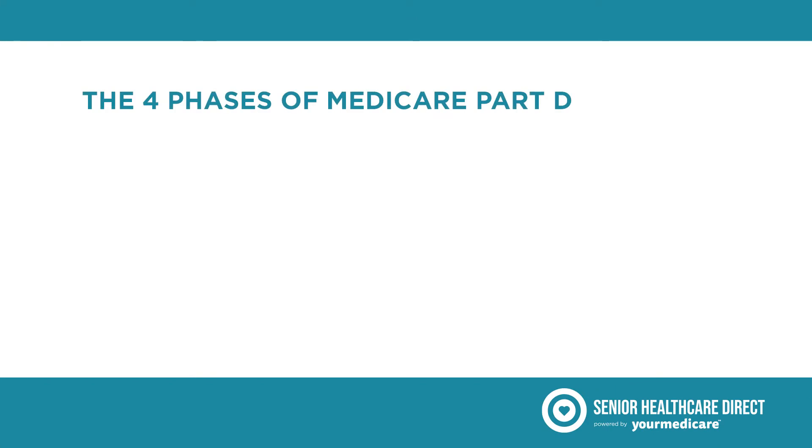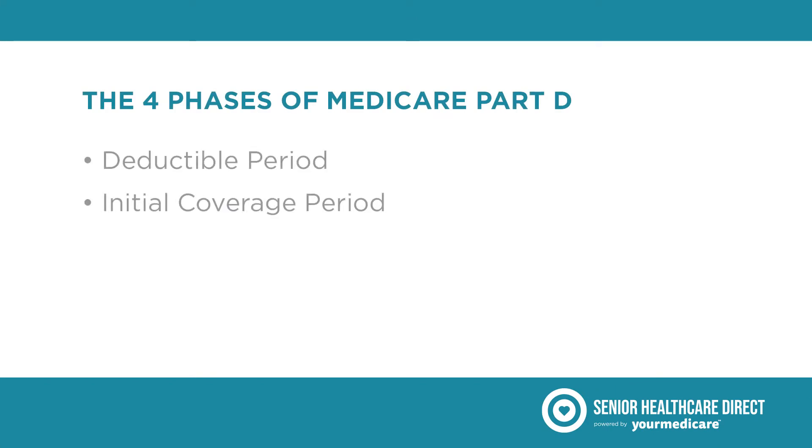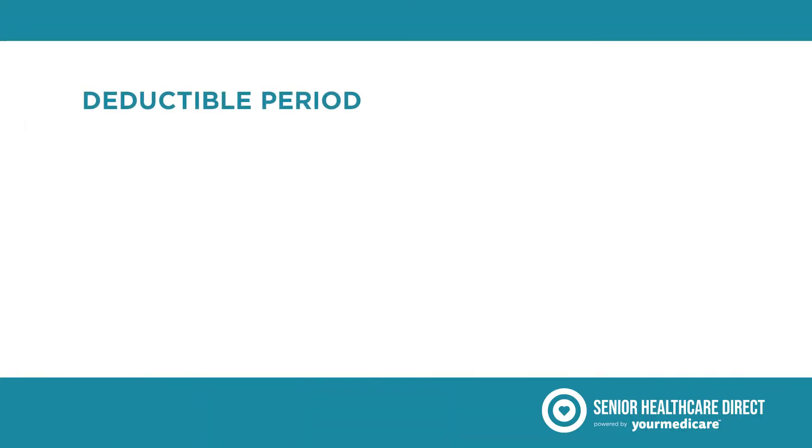The four phases are: the deductible period, the initial coverage period, the coverage gap or donut hole, and catastrophic coverage. Every Part D plan follows these same four coverage phases, and your Part D costs may change throughout the year depending on which phase you're in. Let's break it down.